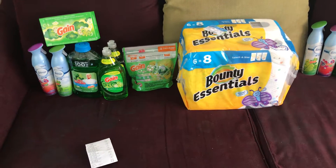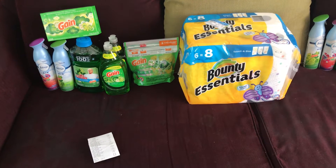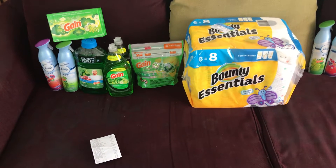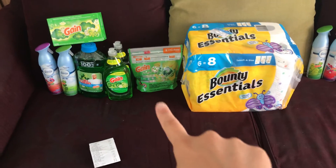$3.00 each. Your total will be $26.40, and then the digital coupons will take off $20.50 — that's including the $5 off a $25 coupon — so your total for everything here is $5.90 plus tax.